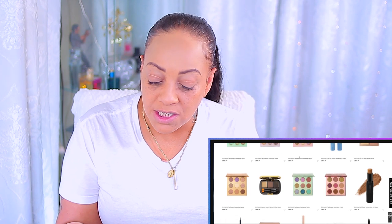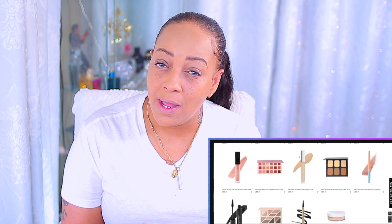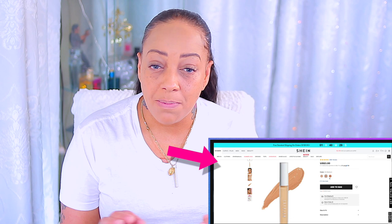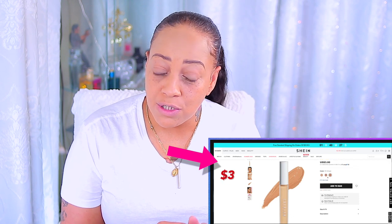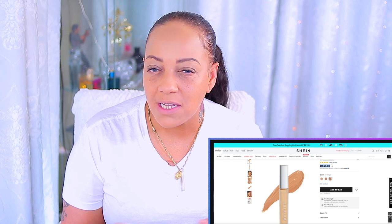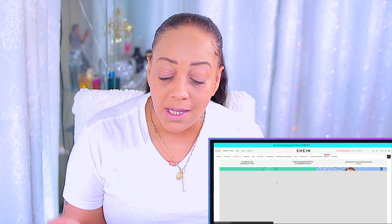I'm more on the lighter end, so the dark brown pressed powder works for me even though I'm not a dark brown complexion. Depending on your shade, you may be able to get away with some things. If you're a darker complexion, you may not find foundations and pressed powders, but you can find everything else — even concealers, which we always go a shade lighter for highlighting anyway.